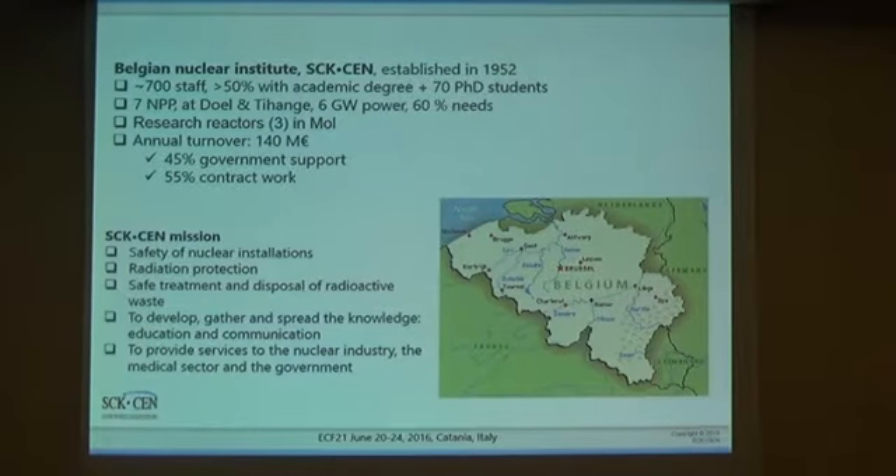Our mission is related to safety of nuclear installations, as well as radiation protection of man and environment. We do a lot of R&D related to safe treatment and disposal of radioactive waste. Through collaboration with universities in Belgium and in Europe, we contribute to the spread of knowledge, education, and communication. And of course, we provide services to nuclear industry, the medical sector, and the government.